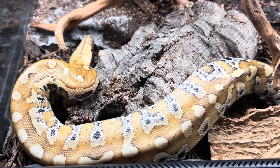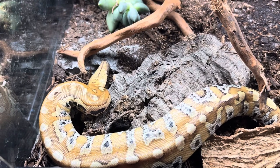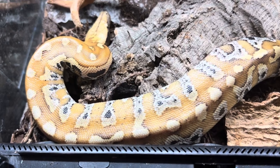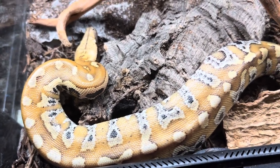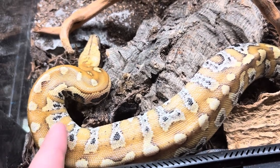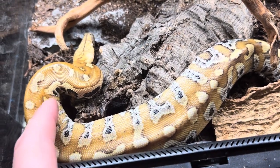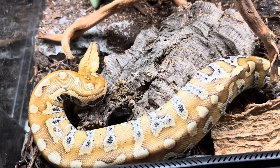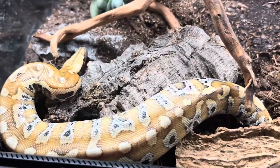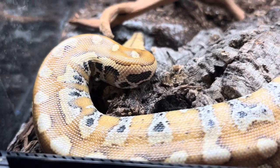The care level on these guys is intermediate. One reason is their occasional attitude — and like I said, if you stick with captive-breds that's less likely. But also you need to handle these guys a lot, otherwise they will pick up a bit of an attitude and sassiness. The other reason is their humidity level, which we'll get to in a minute.